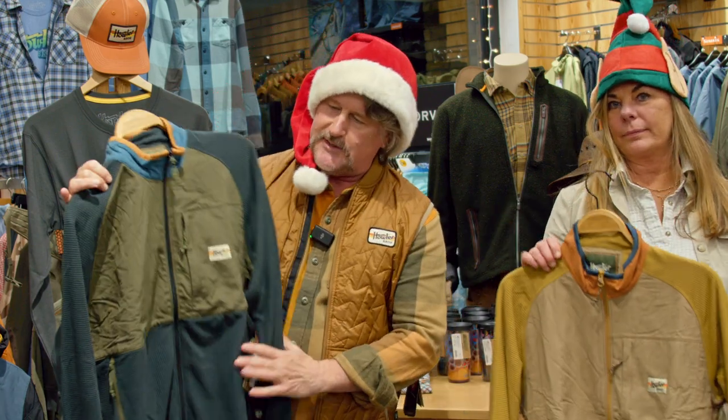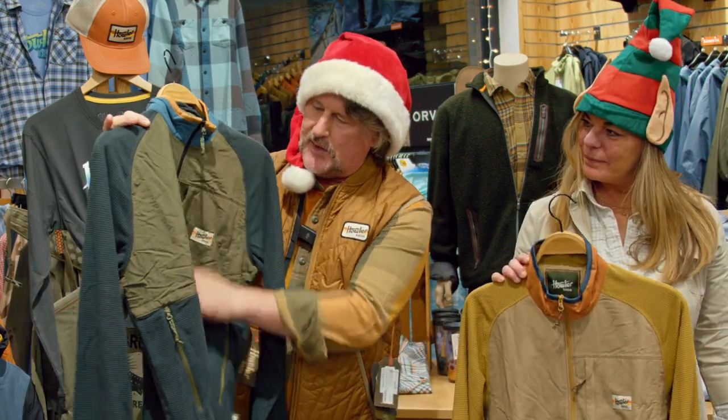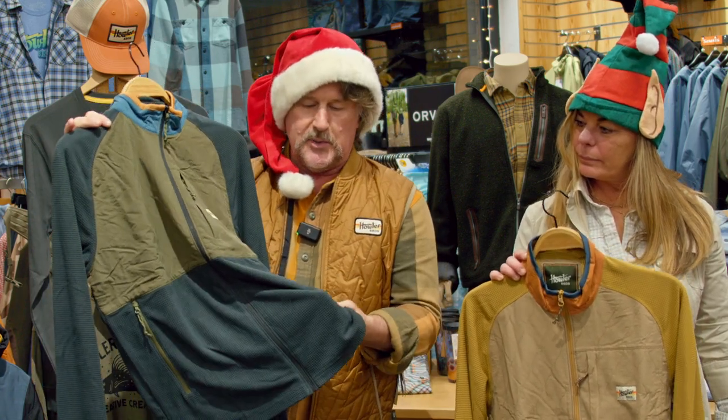Next up, we've got some fleece pieces. This is the Talisman Fleece — it's a zip-up with some nylon treatment on the front and pockets. It's a lightweight fleece that works great as a layering piece but you can wear it as a lightweight jacket as well. It comes in Antique Black and Olive, and then we have Dijon Deep Khaki. That's been a great seller.